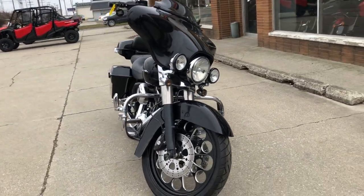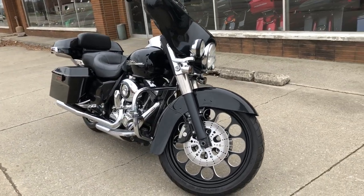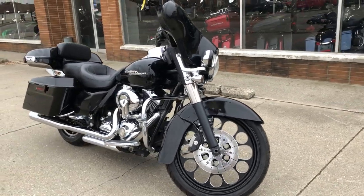It's a great, great bike for the money. We've got financing programs available for everybody — good credit, bad credit, no credit. We can get you rolling here.